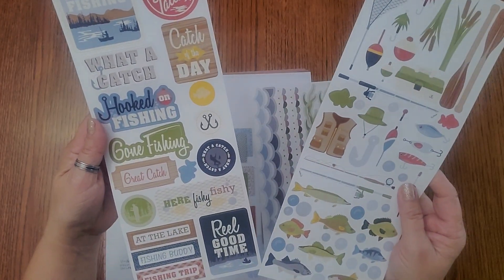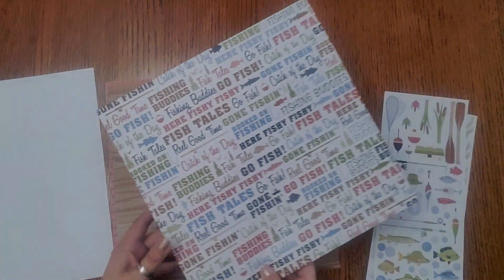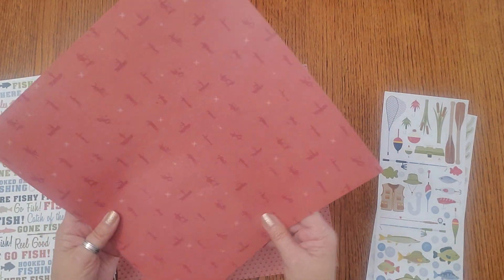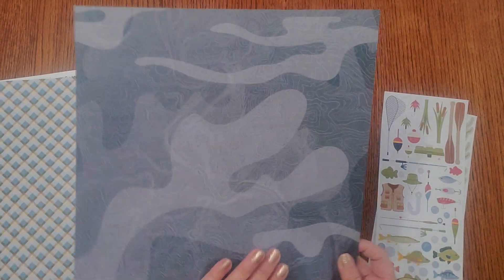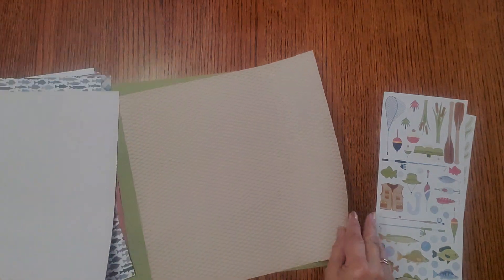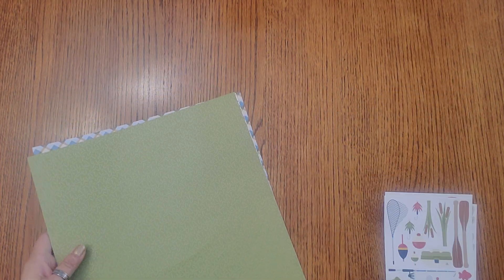This is the Gone Fishing bundle. We've got all things fishing: 'What a Catch,' 'Hooked,' 'Catch of the Day,' fishing lures, and fish. Beautiful papers to go with it — there's a wood 'Fishing Buddies' print, 'Here Fishy Fishy,' 'Fish Tails.' Look at these — it's like a man fishing standing in a boat, fun water paper. The back side is gorgeous, kind of like a camo fish pattern. There are also nuts and checks, and cute little fishing prints. If you have a fisherman or fisher girl in your life, you're going to need this one!